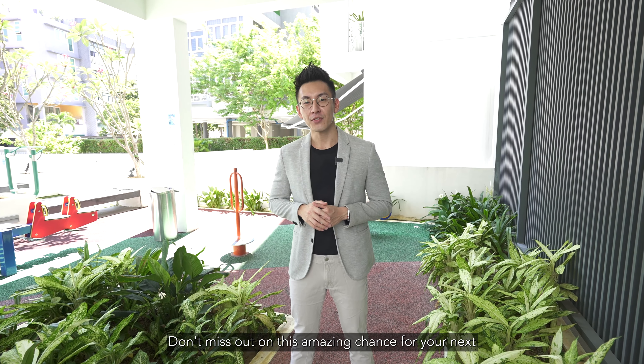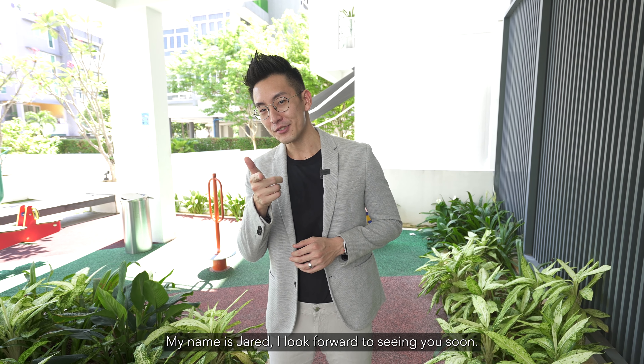Don't miss out on this amazing chance for your next home or even your trophy investment unit. My name is Jared, and I look forward to seeing you soon.